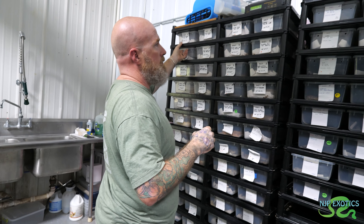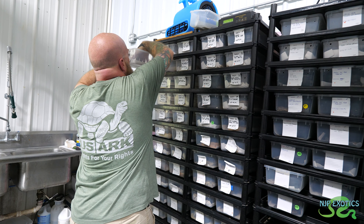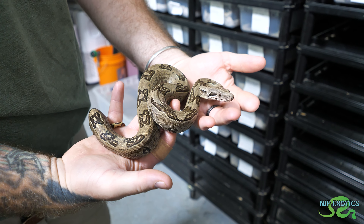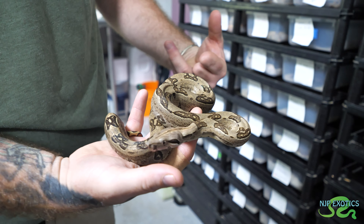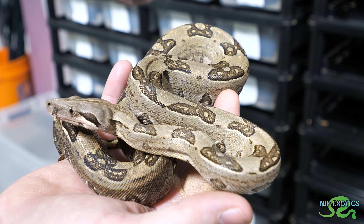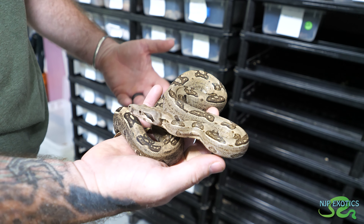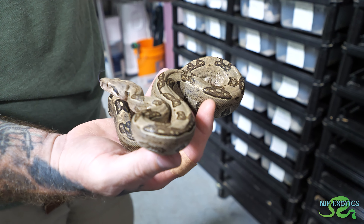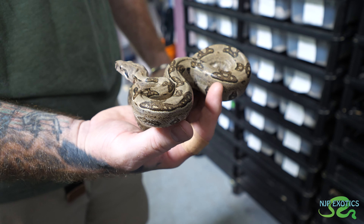Everything we've seen so far has been 2024 babies. This is some stuff from last year - definitely got some more size to it. This is an IMG Labyrinth, and the IMG works a little differently with the Labyrinth. Instead of turning solid black it just hits the saddles really hard, makes the saddles more crisp and dark. It does get a little darkness to the body but it doesn't give it that iridescent hue over the body like a plain IMG - the Labyrinth doesn't do it as much.